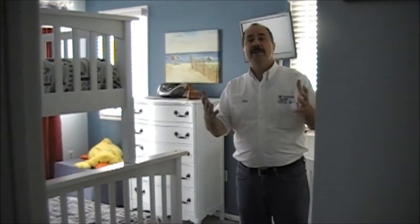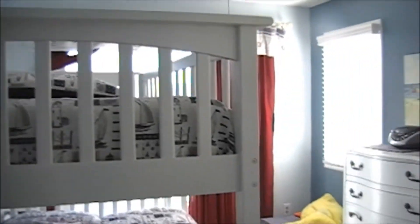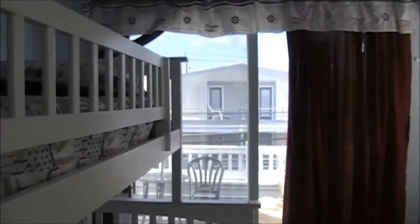Now we'll go up a few steps to the additional two bedrooms. This is bedroom number two — I believe this is for the grandchildren. You have a bunk bed set with a full on the bottom, twin on the top, and still have room for a desk and your bureau. Your TV mounted on the wall and you have your slider out to your rear deck.